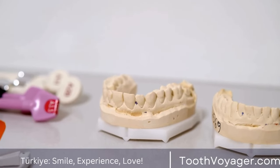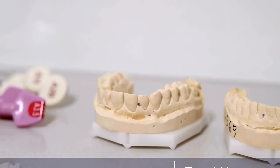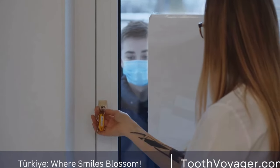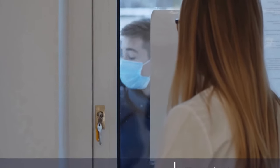Pros: self-ligating braces require fewer adjustments and may cause less discomfort than traditional braces. They are also easier to clean and maintain. Cons: self-ligating braces are typically more expensive than traditional braces and may not be suitable for all orthodontic issues.